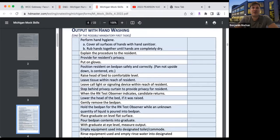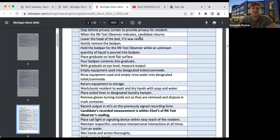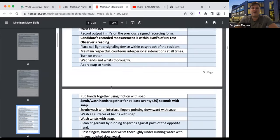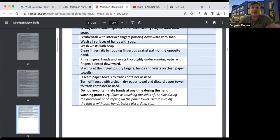Remember, this is one of the possible mandatory first tasks you will have to complete. What is bolded, you have to make sure you get that, because if you do not, that is automatic failure. Make sure you're counting and singing happy birthday to yourself as you're washing your hands, and do not recontaminate hands at any time during the handwashing procedure — that is also bolded.